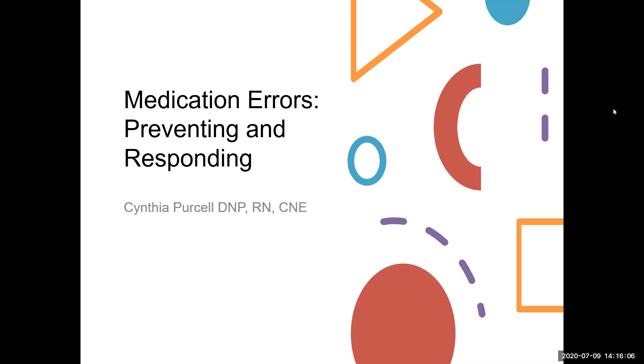Hi. This is Dr. Purcell. Let's take a couple of minutes here to just talk about medication errors, how we can prevent them, and what we need to do when they do occur.